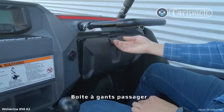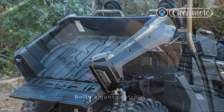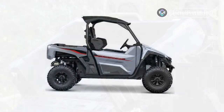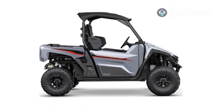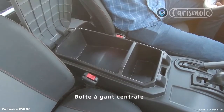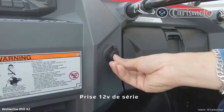This side-by-side is just as much fun navigating tight and twisty forest trails as it is crawling over rocks or blasting through the desert. Having logged the most miles collectively in the RMAX 1000, we can confidently say that for most people, this is the Yamaha UTV to own.